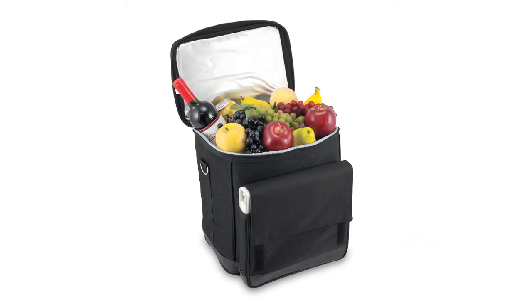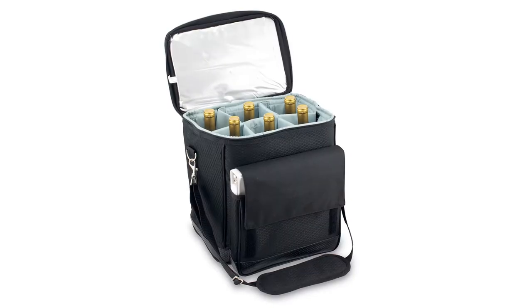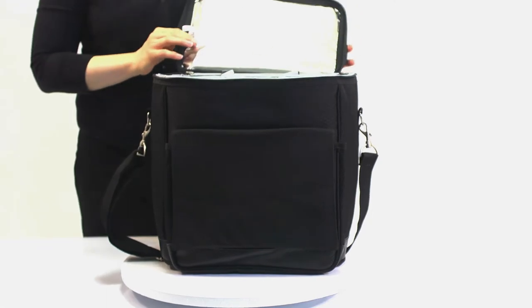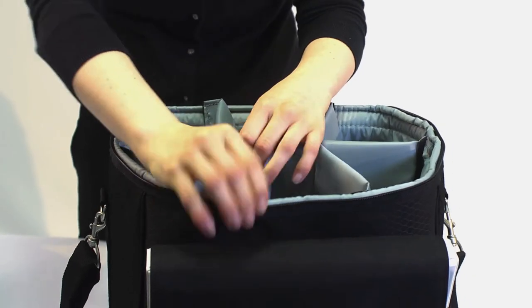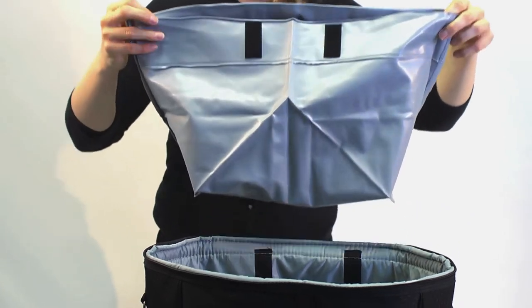The Cellar with Trolley by Picnic Time is so versatile you'll wonder how you ever managed without it. Designed as an insulated six-bottle wine carrier, the Cellar comes equipped with padded removable dividers and a separate water-resistant interior lining. These features allow you to convert the Cellar from a wine cellar into a handy rolling cooler to tote your food and beverages.